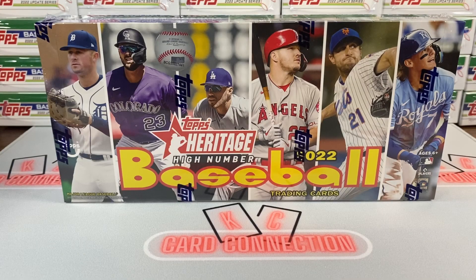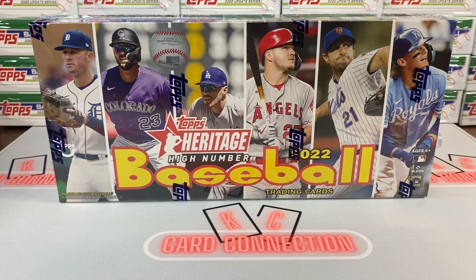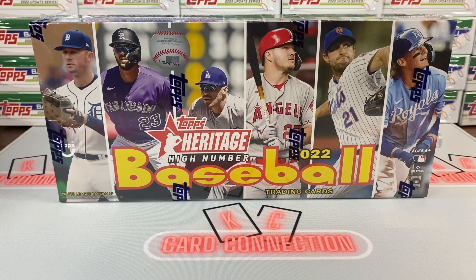Hello YouTube, in this video we'll be getting a first look at the just released 2022 Topps Heritage High Number baseball. Welcome back — I'm Josh here on the KC Card Connection where we like to rip new releases and share the results with you, boom or bust. Unfortunately our first one of the day was a little bit more of a bust.